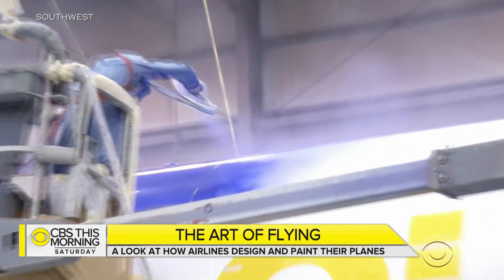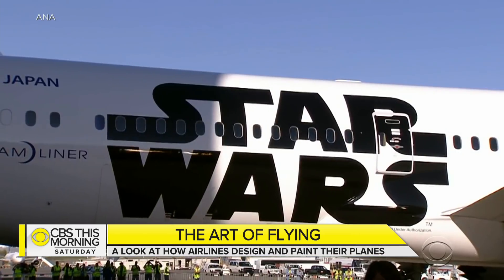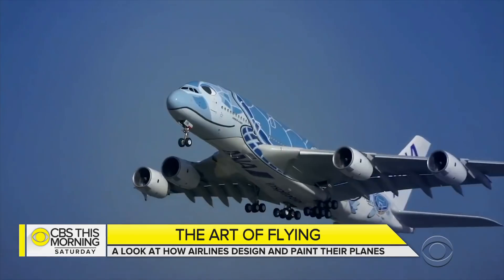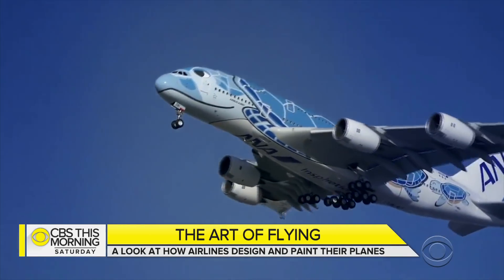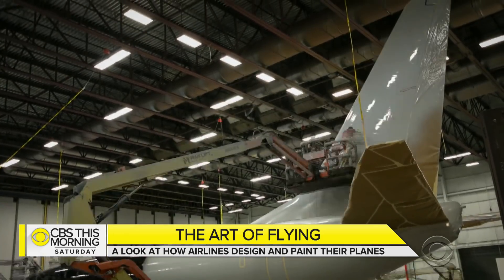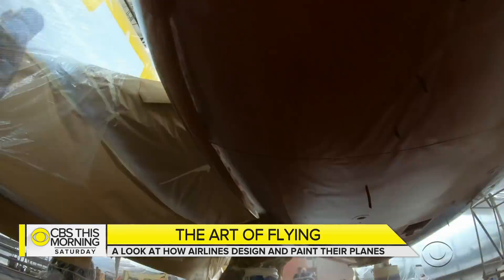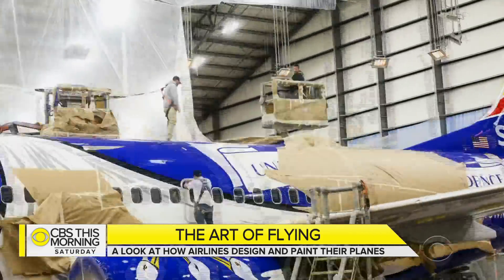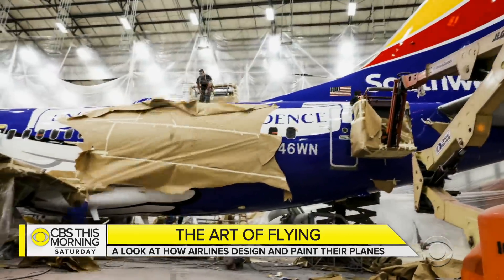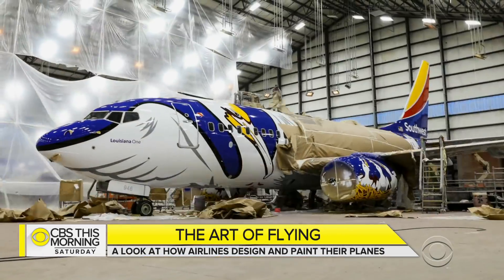For airlines, their livery is a globetrotting billboard — usually for themselves, but sometimes for a movie or even Hello Kitty. But it can also be a flying canvas, rising like a Renoir against the sky — pieces of airborne art painstakingly hand-painted by a dozen or more people. After Southwest became the number one carrier in Louisiana, this 737 spent nearly 12 days and 1,900 man-hours being turned into a flying state flag. Its pelican has a wingspan of 82 feet.